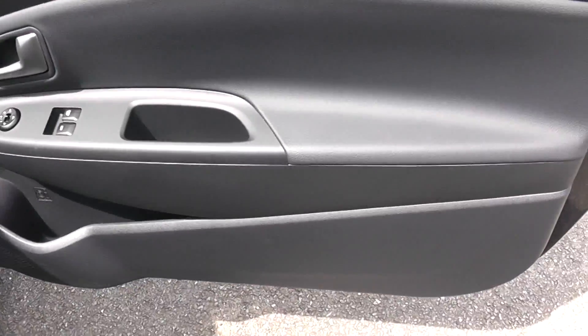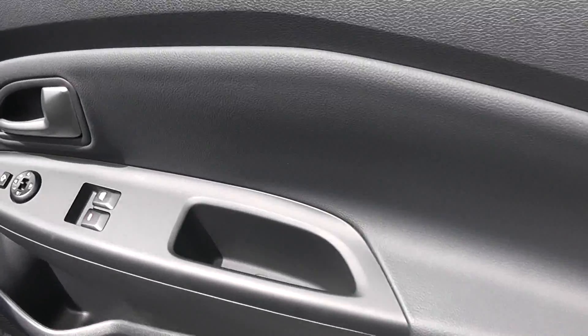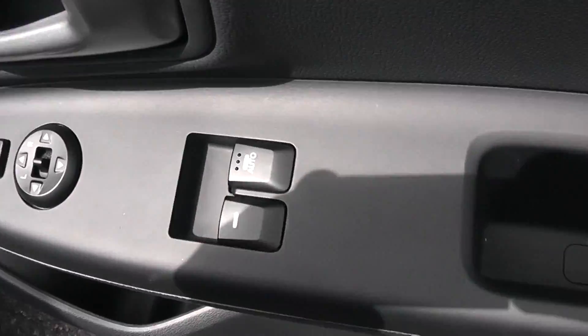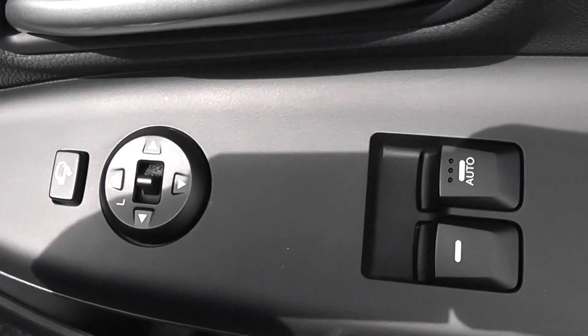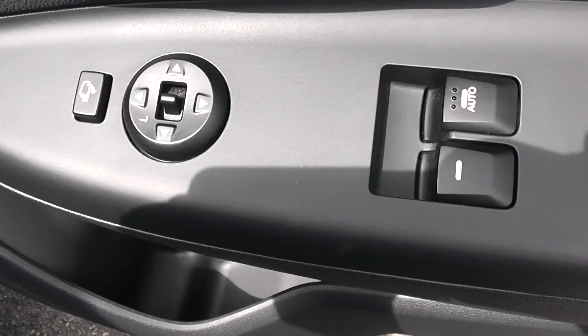Moving into the front, starting with the door — you can see a chrome handle there. There are electric windows in the front with electric adjustments for your mirrors and electric folding mirrors as well. There is extra storage underneath with speakers in the door.